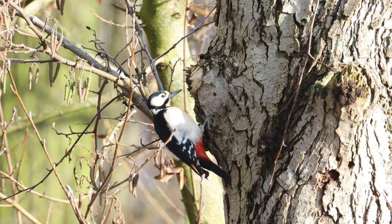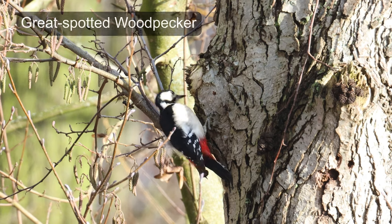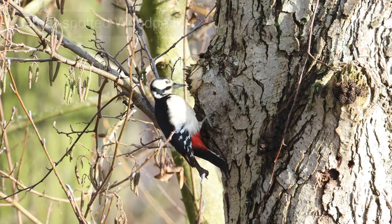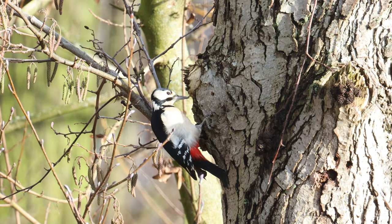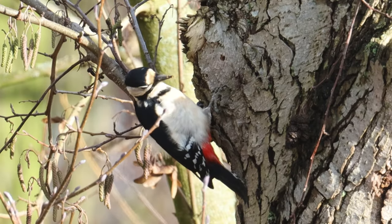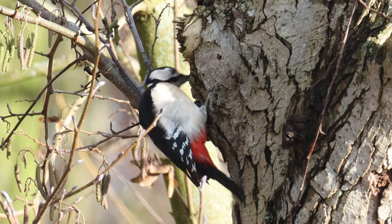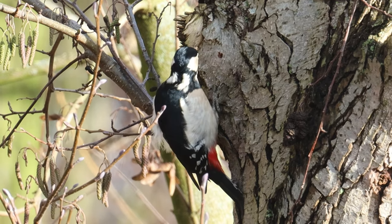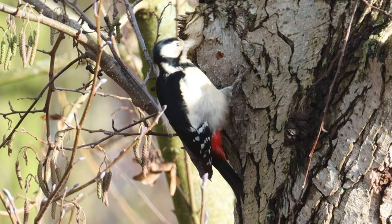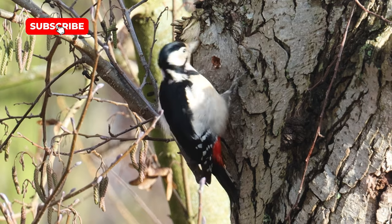This great spotted woodpecker is making the most of the sunshine. It's spent quite a while foraging for food on the trunk of this tree. When I had a close-up view of this bird, I was able to see that it's quite different looking compared to the woodpeckers found in southern Africa.